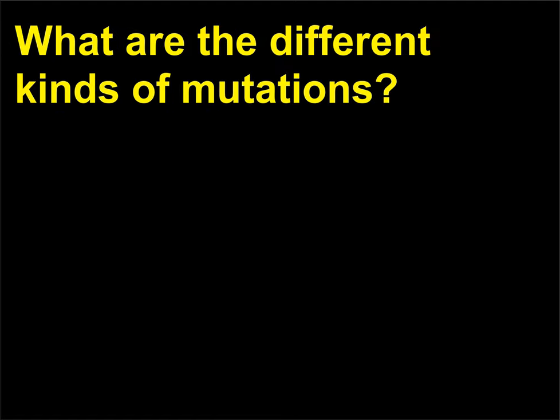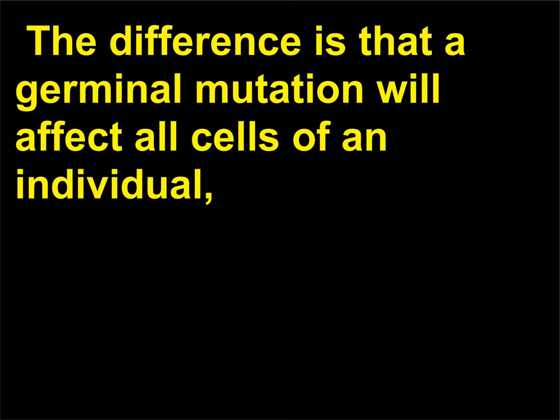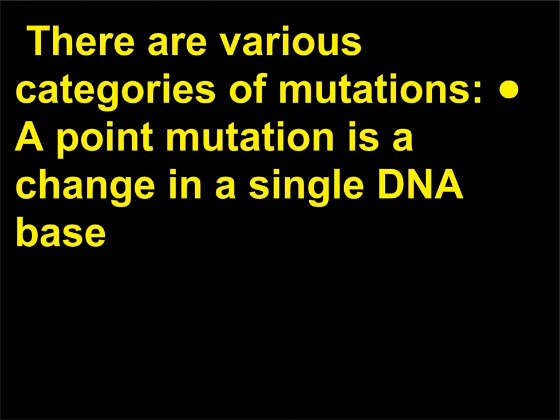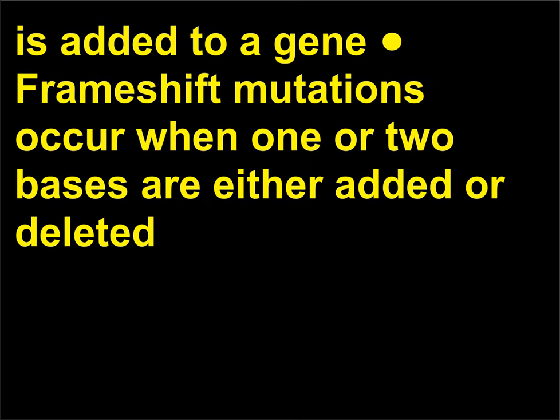What are the different kinds of mutations? Mutations may be germinal, occurring within the gametic cells, or somatic, occurring within any non-sex cell. A germinal mutation will affect all cells of an individual, while a somatic mutation will only affect those cells produced by mitosis from the original mutated cell. There are various categories: a point mutation is a change in a single DNA base; a deletion occurs when information is removed from a gene; an insertion occurs when extra DNA is added to a gene; and frameshift mutations occur when one or two bases are either added or deleted.